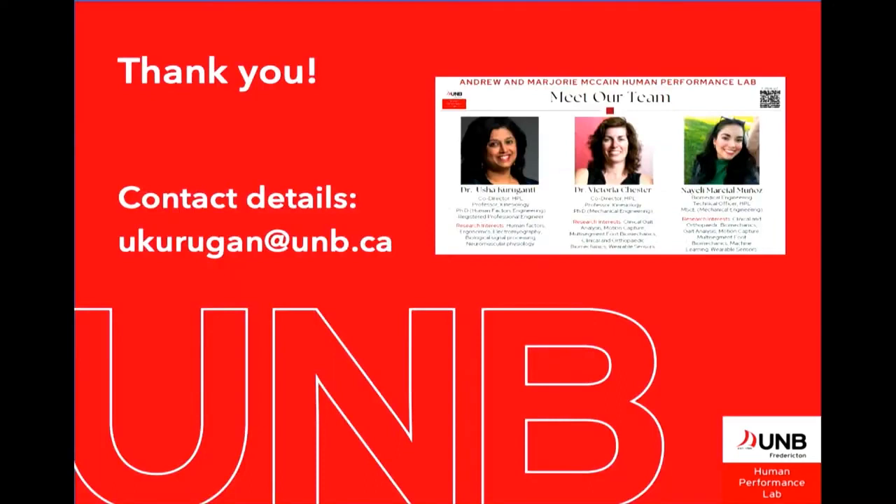That's a little bit about us. In the middle of that photo is my co-director, Dr. Victoria Chester, and our project engineer Nayeli Marcial Munoz. Thank you.